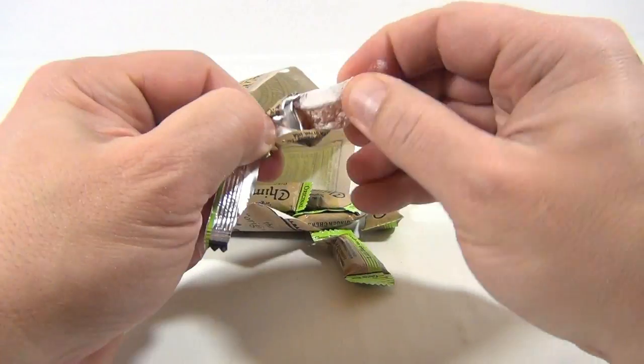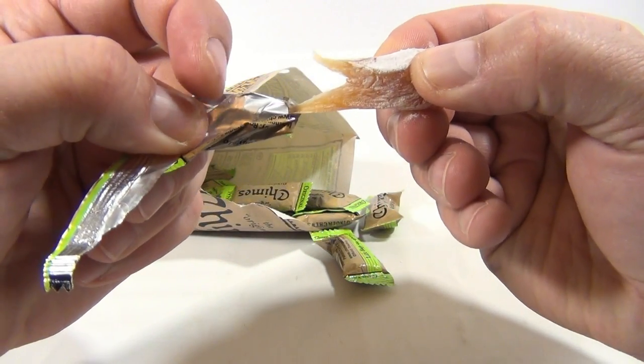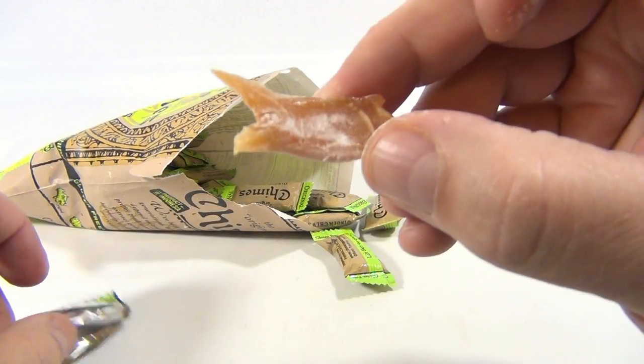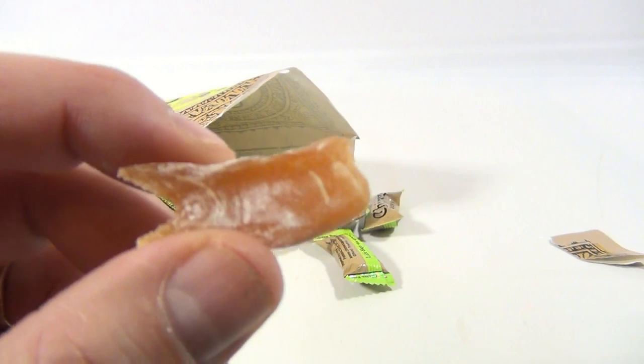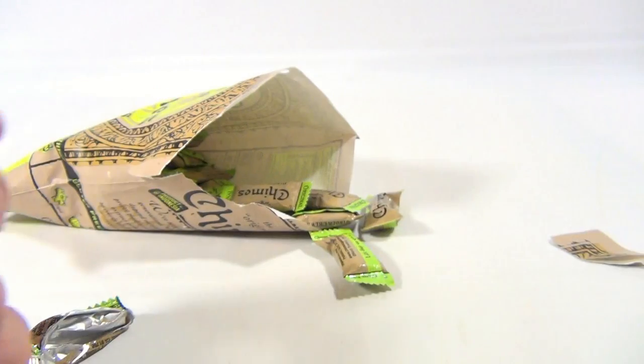Let's take a look at it. It is sticking to my bag — see that? It looks like it was pressed into the fold of the bag itself, so they are almost like a gummy.